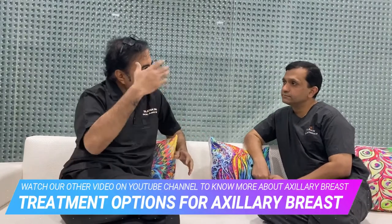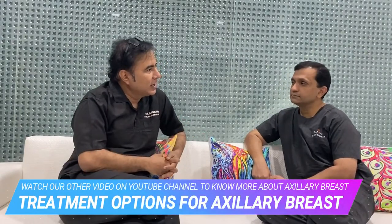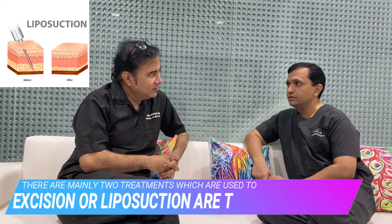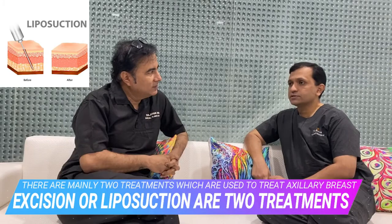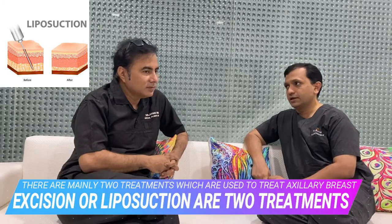As we have discussed in our other videos, axillary breast normally develops and patients typically come to us at the age of 30 to 40 years. What is the treatment you normally advocate? There are two treatments: one is excision and another is liposuction. Most of the times we combine both excision and liposuction.